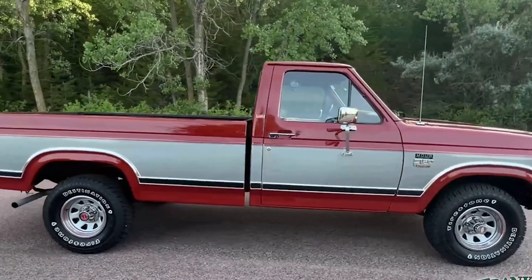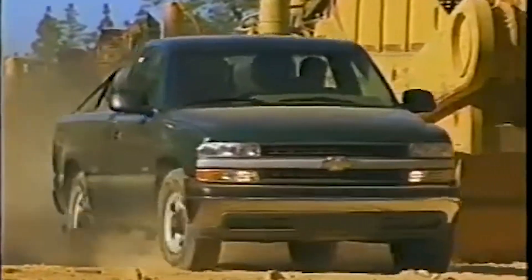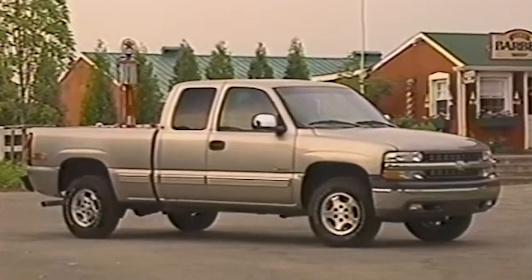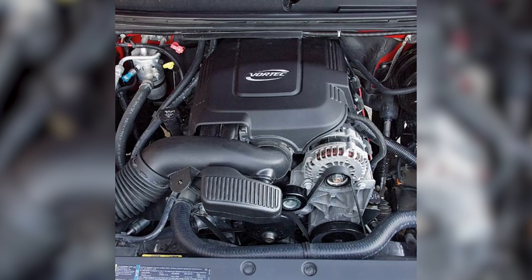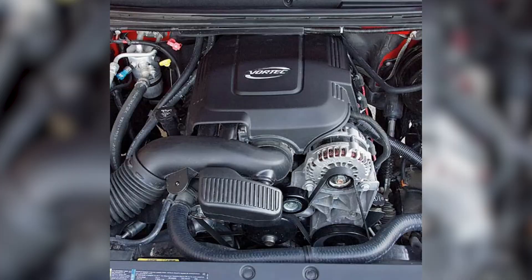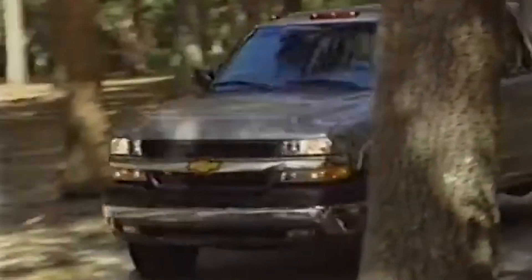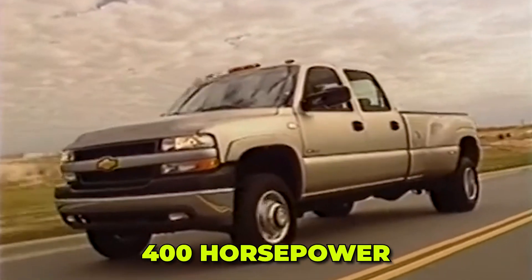Unlike the Ford 300, which relied on simplicity for durability, the LM7 was overbuilt in ways that made it adaptable — not just strong, but also easy to upgrade. Another key advantage was cost. Being a mass-produced truck engine, LM7s flooded the used market, with junkyards and classified ads listing them for as little as a few hundred dollars. Budget builders could start with a stock engine, add a turbo setup for under $2,000, and make reliable 400 horsepower. Few engines offered that price-to-performance ratio.